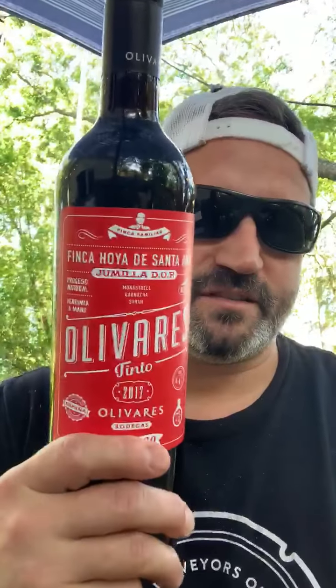It's a wonderful value from really old vines and a great producer — a little bit under the radar in Spain. But here it is: the Olivares Tinto. Get you some.